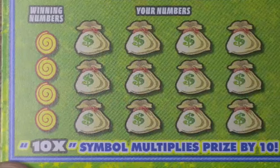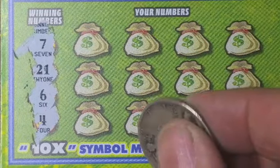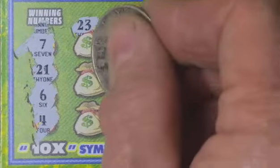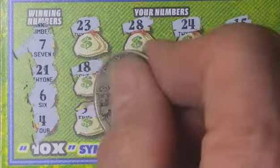On to the next one — ticket number six. The numbers are 6, 4, 6, 7, and 21. Checking against 4, 6, 7, and 21 — nothing there.